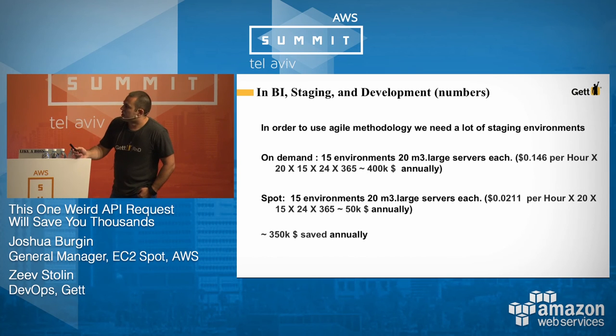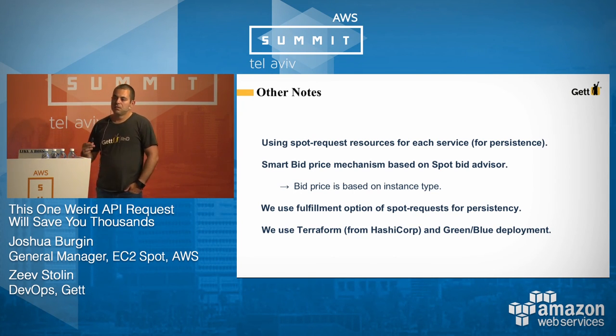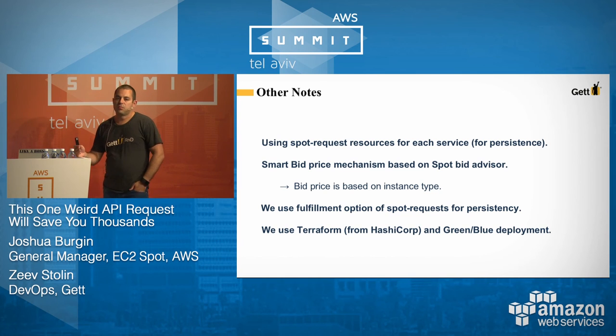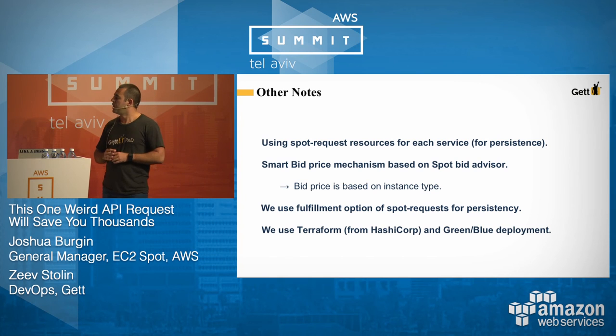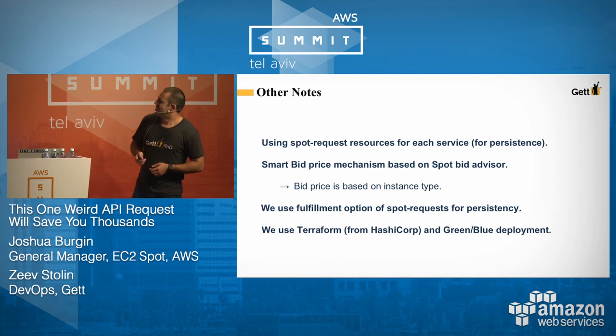We use Terraform for orchestration — with one line of code you can convert your servers from on-demand to Spot by simply specifying the Spot price. In production we also use Terraform for blue-green deployments, maintaining both on-demand and Spot fleets. If you want to know more about this, you're welcome to come work with us — we're hiring.